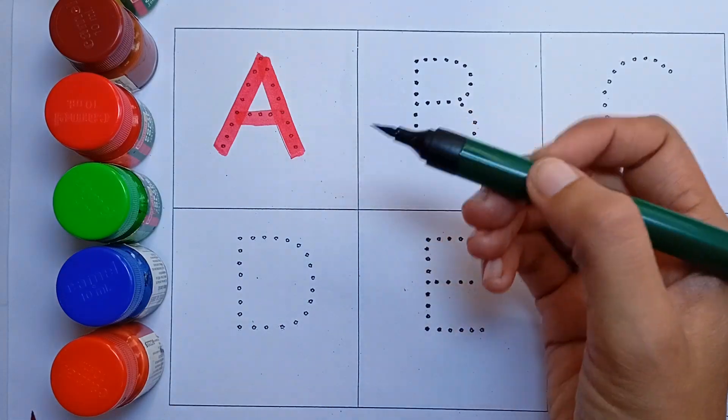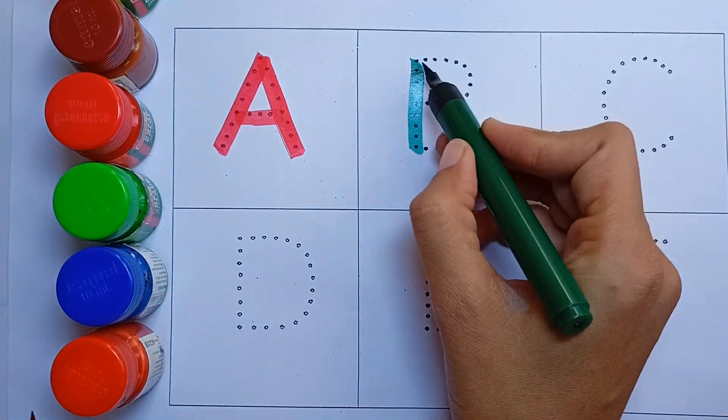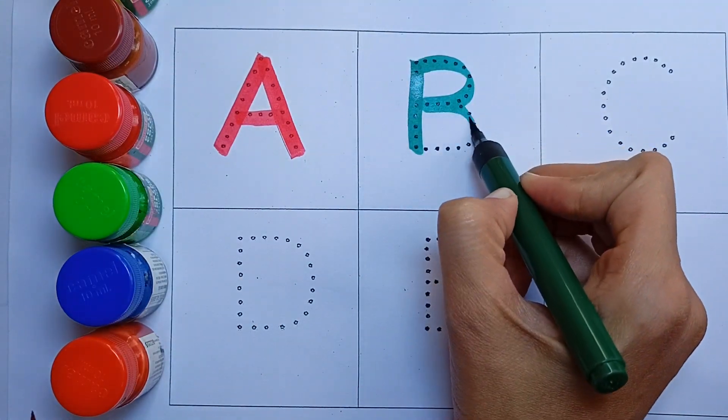Green color. B, B for ball. Ball means gend.